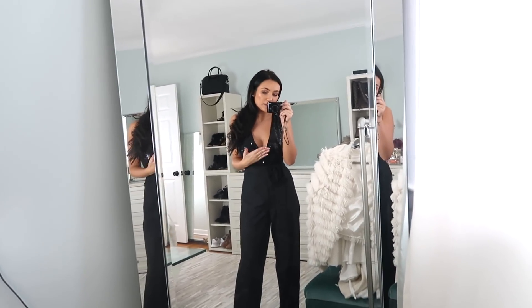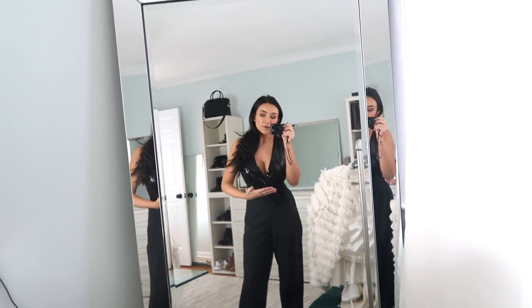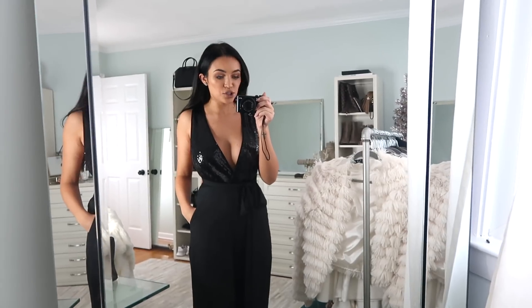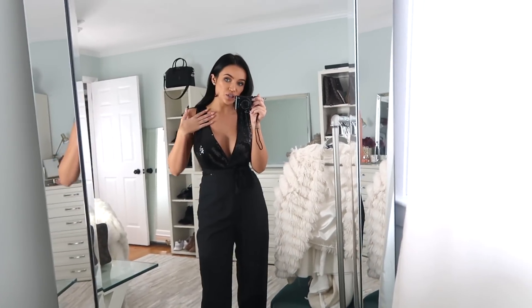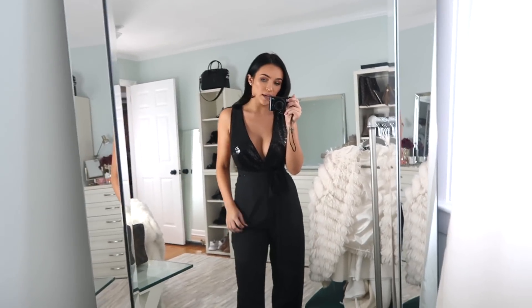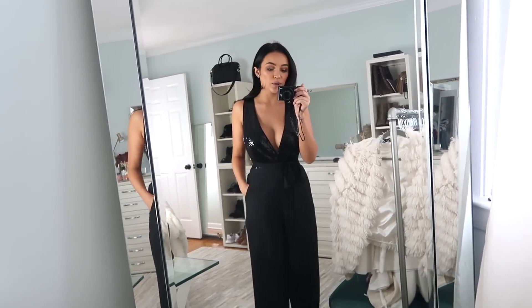This last option is a jumpsuit. I don't know if I'm wearing it the correct way — this is one of those things that should come with instructions because you've got to tie it yourself and it's just really complicated. This one is the most revealing option because it shows a lot of cleavage. It's sequins on the top and then the bottom looks almost like a two-piece because the bottom is not sequins — it just looks like a classic wide leg dress pant.